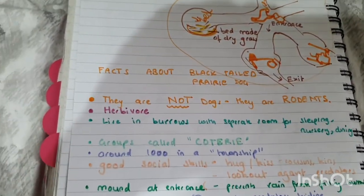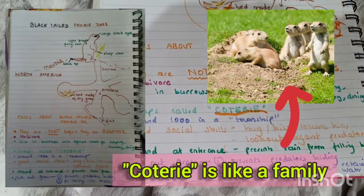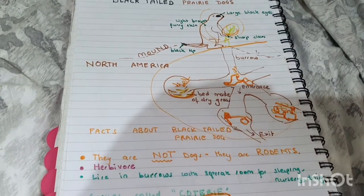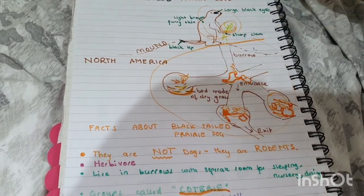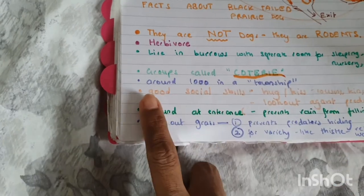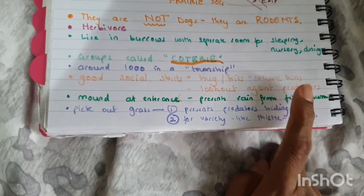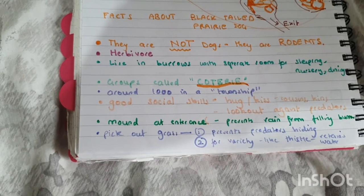Let's get back to prairie dogs. What is a coterie? It's like a family group. So this is one family of prairie dogs, and here's another family, and there's another. In a township there could be around a thousand of them living together! They have really good social skills — they hug, they kiss, they know their cousins and siblings, and they look out for each other against predators.